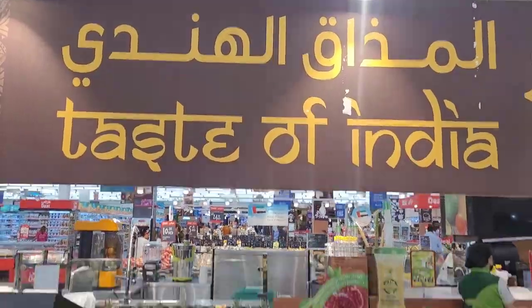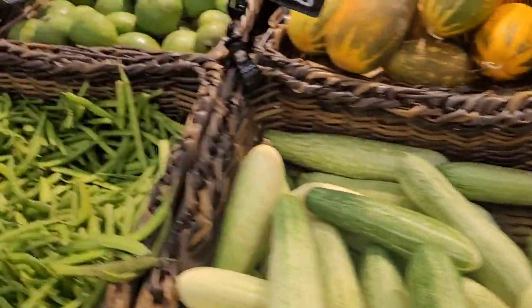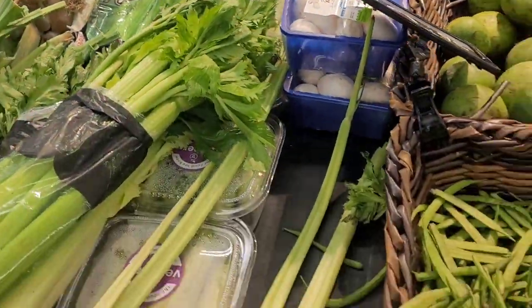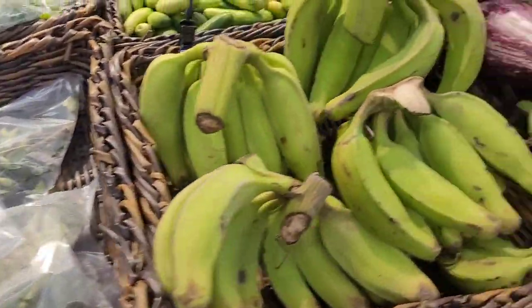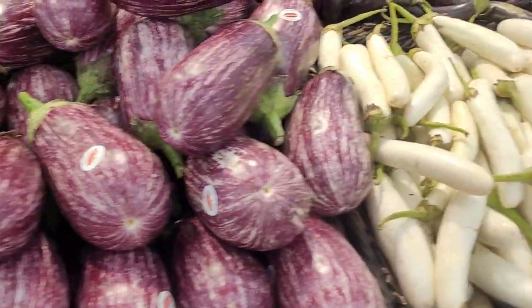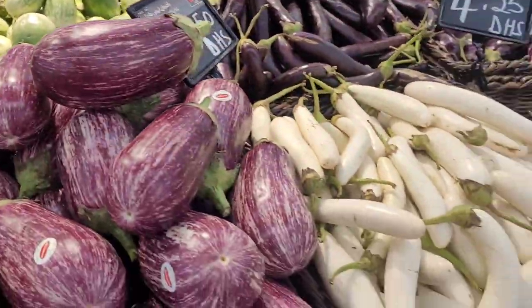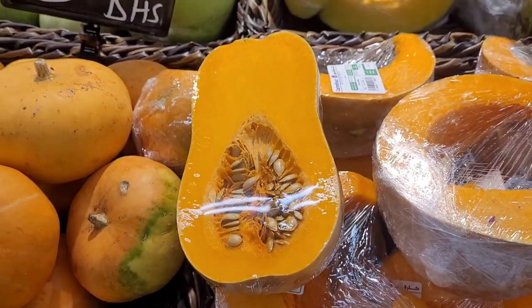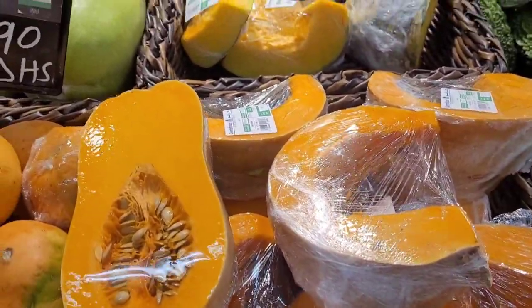Hi, my friends from India — look, here's a special section in the supermarket just for you, lots of foods from India. It doesn't matter where you are from; I am absolutely sure you are going to find some herbs and spices, fruits, and ground produce. Look at this — pumpkin! Yes, so yellow and pretty.